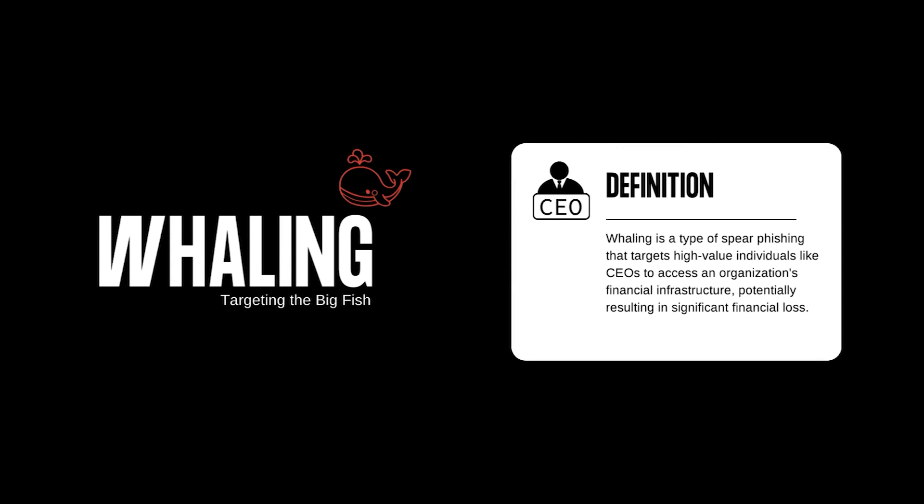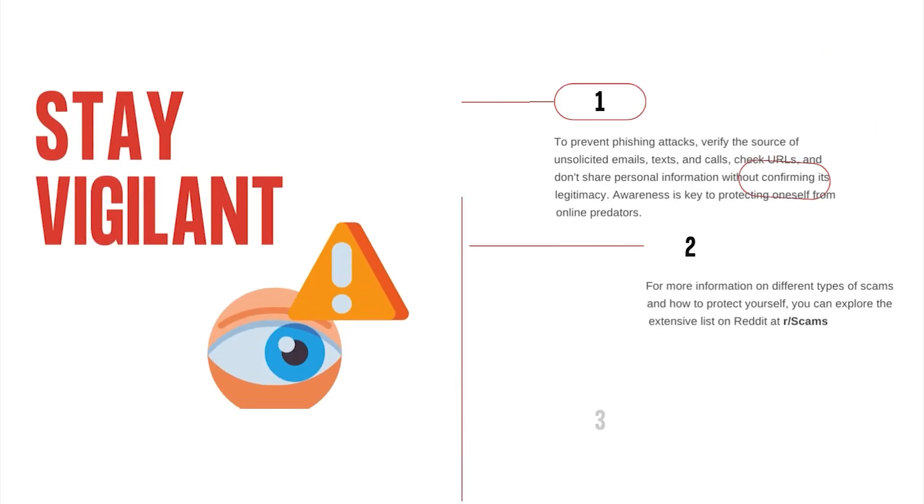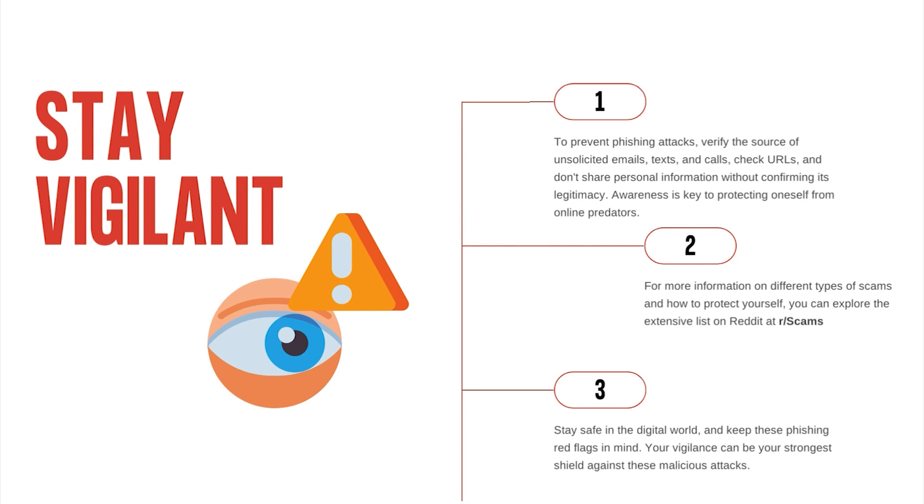A single successful whaling attack can result in significant financial loss. Phishing attacks come in many forms and can be incredibly convincing. Always be skeptical of unsolicited emails, text messages, and phone calls. Verify the source, double-check URLs, and never share personal information without confirming its legitimacy. Remember, your awareness is your best defense against these devious online predators.